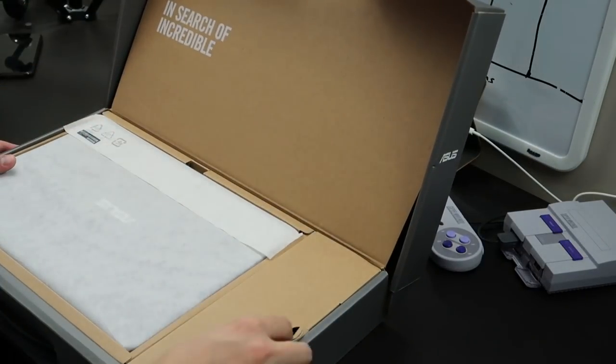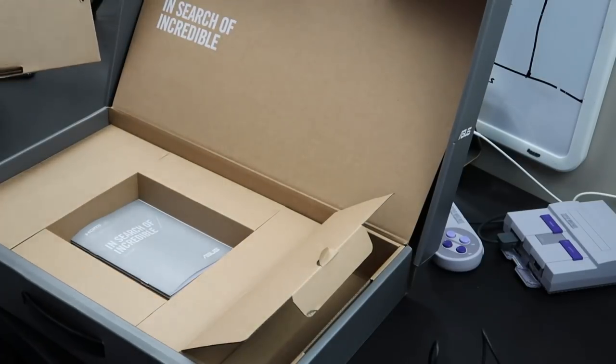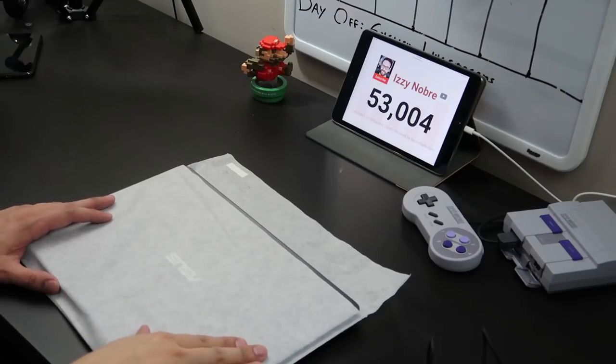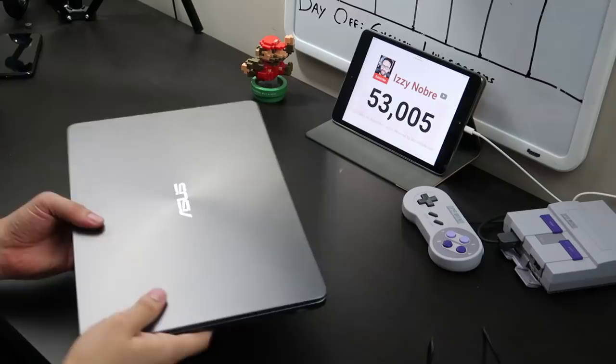Okay, so you've got the laptop here, the charger on the side, and that's about it. There's a manual down here that I'm not gonna read — nobody reads these. The UX430U is available in four colors: royal blue, rose gold, shimmer gold, and quartz gray, which is the one I got today.